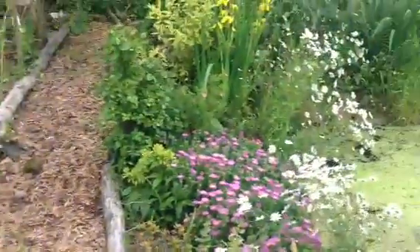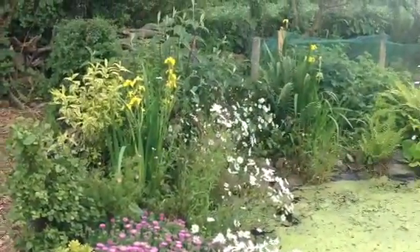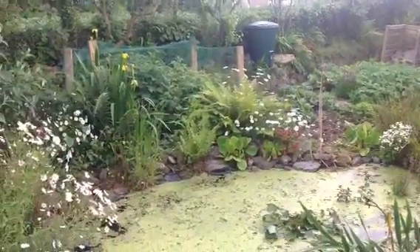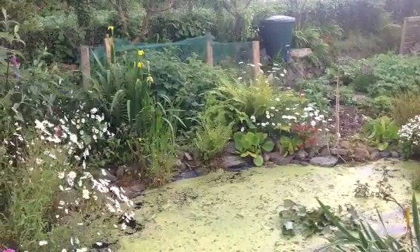With a lovely honeysuckle growing up it, and there's a pond with a flag iris, and in the background are my fruit bushes.